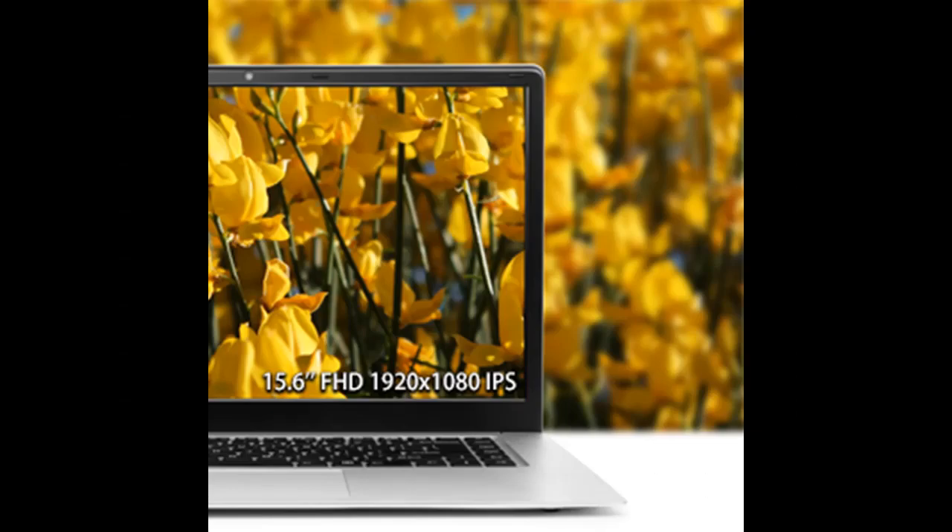Battery: 7.4V, 4500mAh. Battery life up to 6 hours.